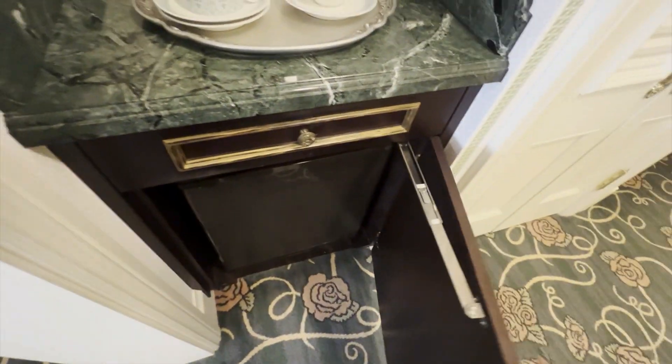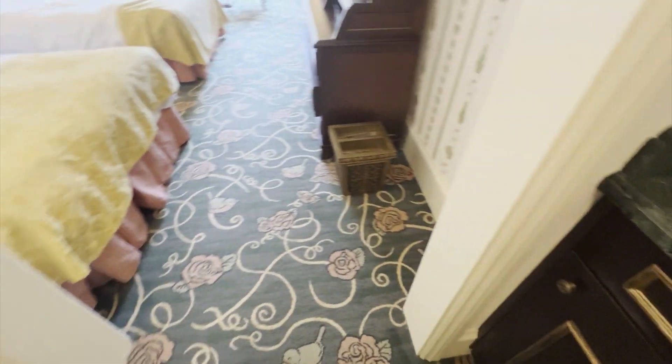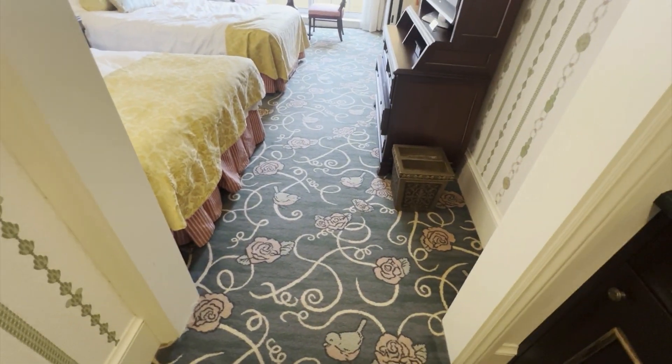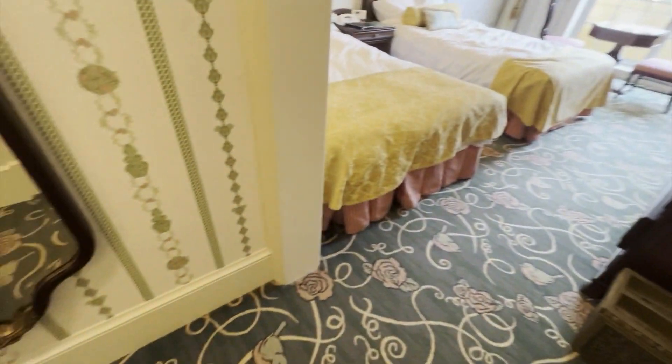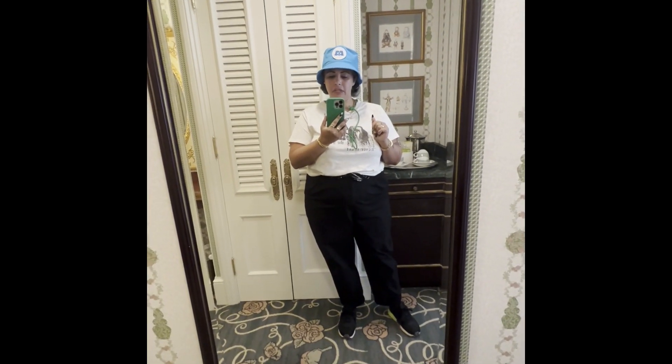Housekeeping did not come because when I checked in, they asked if I needed it and I said no. I could have always asked for more water if I wanted it. Opposite the closet is your full-length mirror — it's a beautiful full-length mirror, which is gorgeous. There wasn't a full-length mirror at the Ambassador Hotel, so interesting.